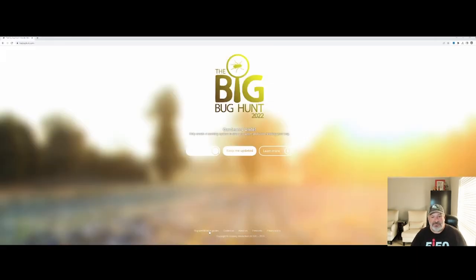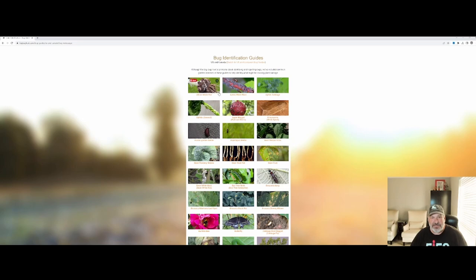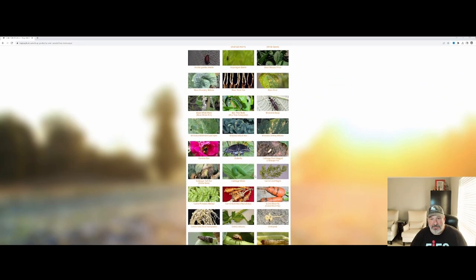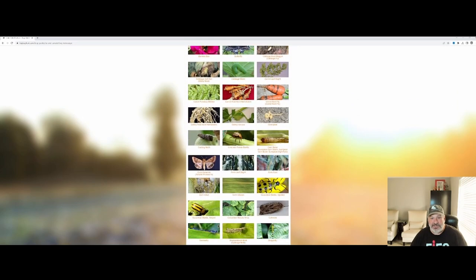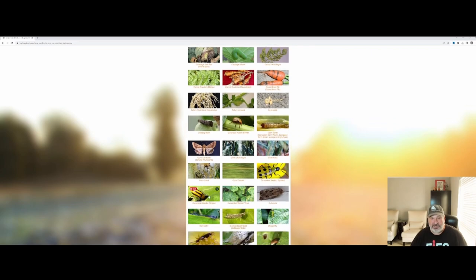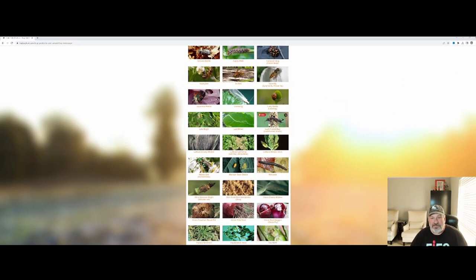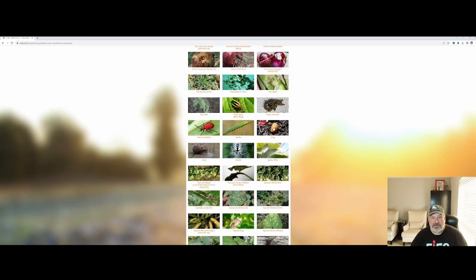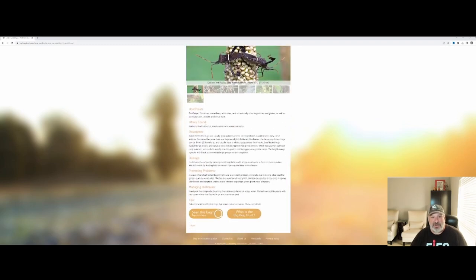Down at the bottom left you have bug identification guides. It gives you very useful information about different kinds of bugs we typically see in the US and Canada, and you can switch to UK and European bug guides as well. You can drill down through here — cabbage worms, cucumber beetles spotted, striped cucumber beetles, leaf-footed bugs. Clicking on the leaf-footed bug gives you information around host plants, where it's found, description, how they cause damage, how to prevent problems and manage outbreaks.